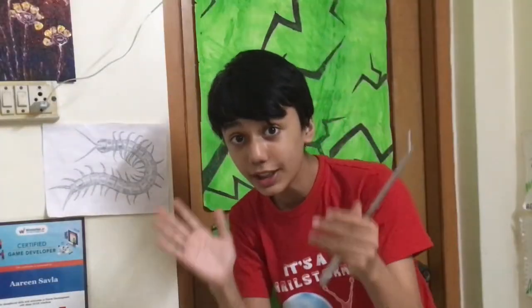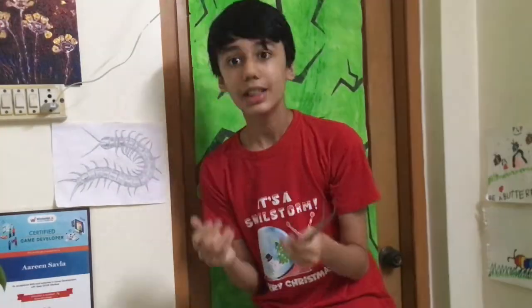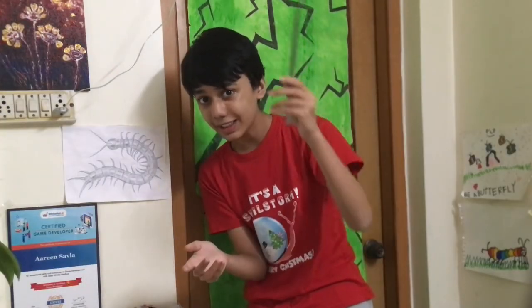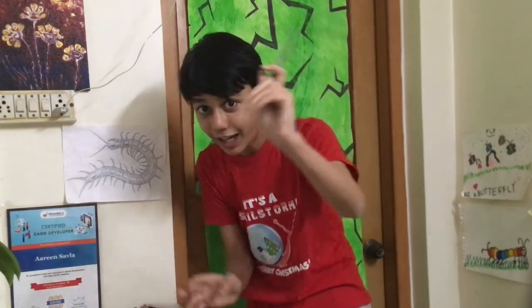I hope you guys enjoyed the feeding video as well as the updates. If you did, be sure to give this video a like, a comment, and a share. Don't forget to subscribe to ABSE so as to not miss new biological uploads. This is ABSE signing out. Take care and goodbye.